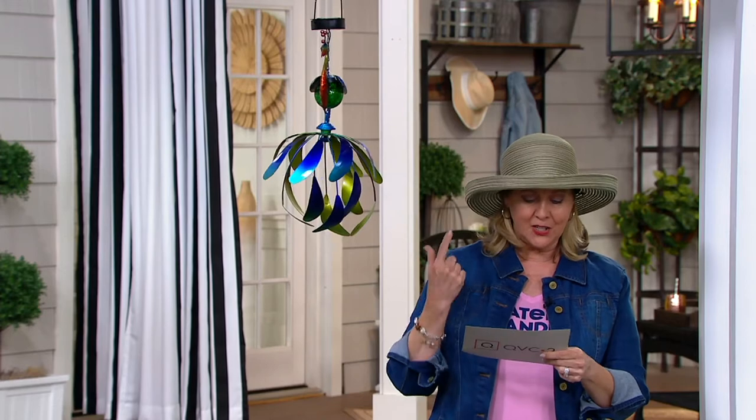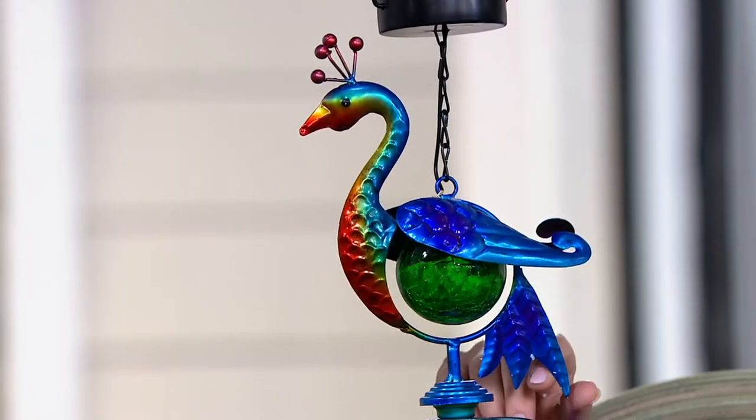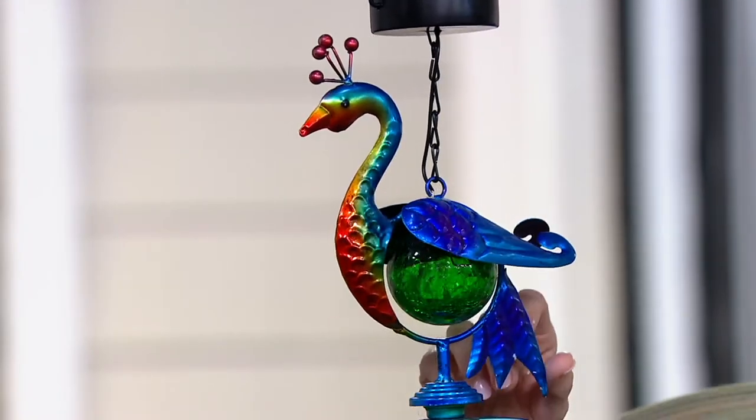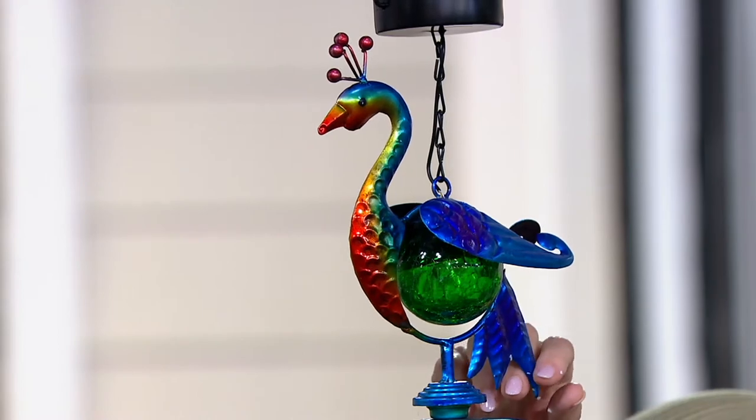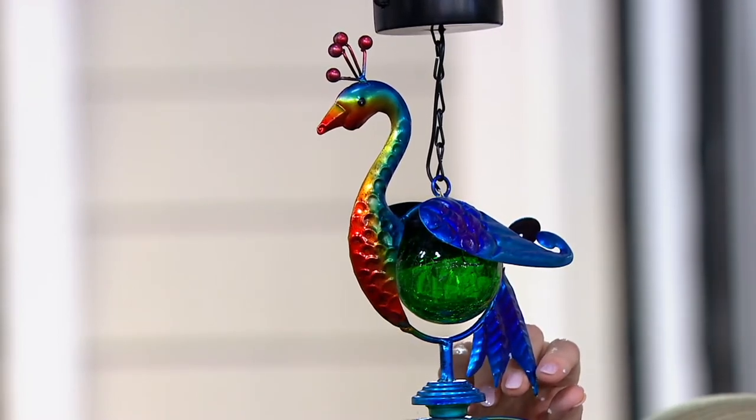We have a peacock, a cardinal, and a flamingo — those are the ones to choose from. This one right here is the peacock; you can see how cute he is. We have 250 left in the peacock, a few more than that in the flamingo, and 300 to go in the cardinal. Very limited.